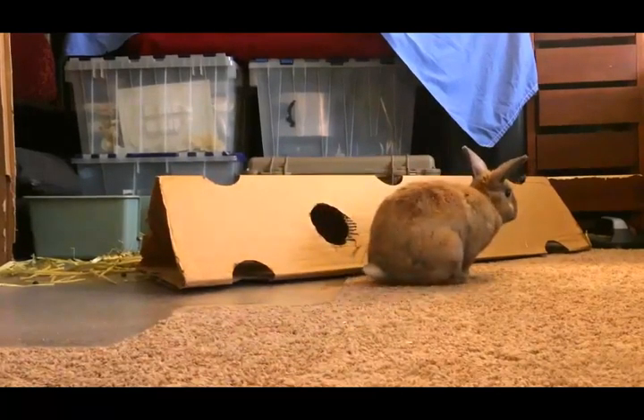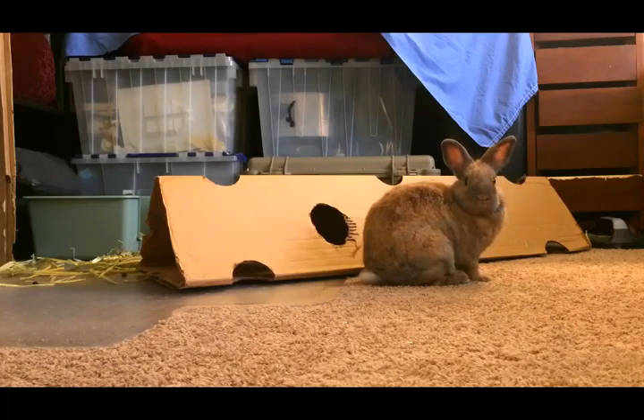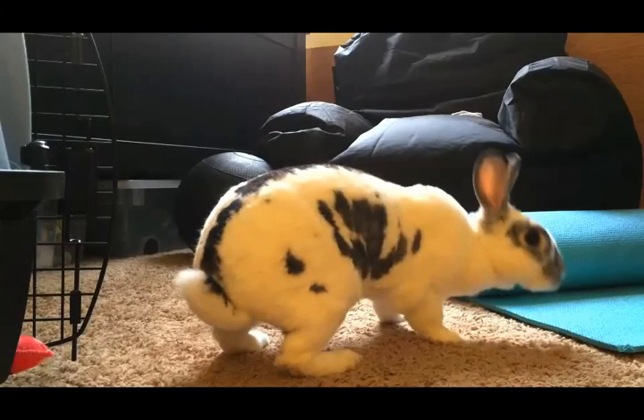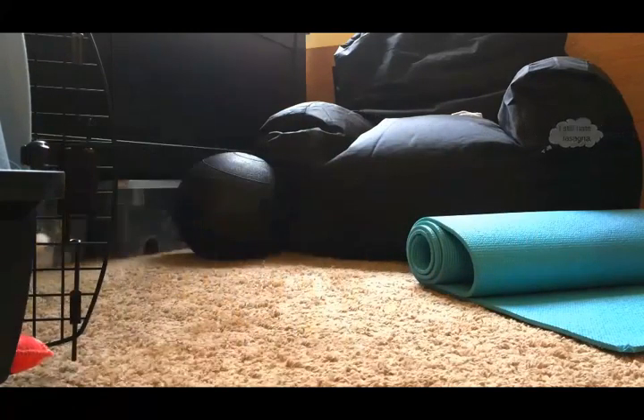At least you got to see cute little bunnies. Have a great day guys. I'm not acting like a cat right now.